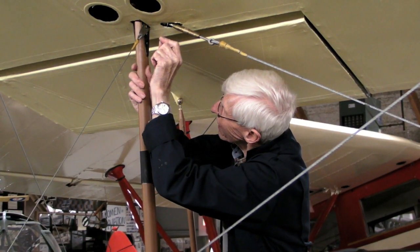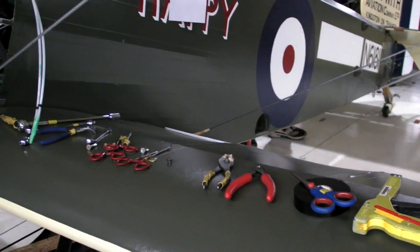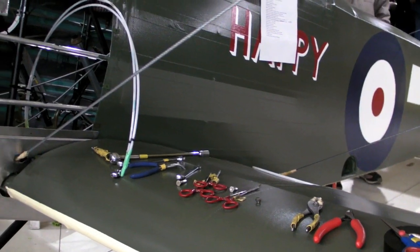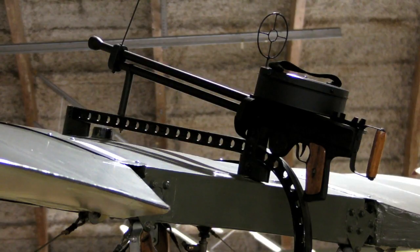Transport Canada is very pleased with the quality of work that we have done. And so they should be, because these, in my opinion, are built better than most certified airplanes.